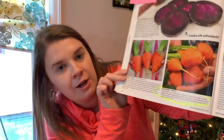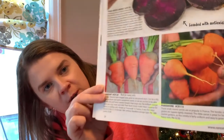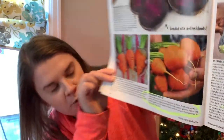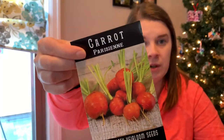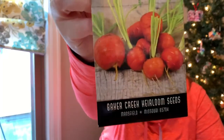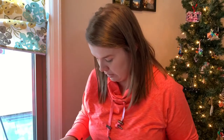Next up, carrots. I circled these little Parisienne carrots — those little babies. They are like little ball-shaped carrots and I thought they were super cool. I already have them and they are so cute. I can't wait to grow these this spring because my fall carrots didn't necessarily work out. I haven't been out in the garden much to look at everything, but I don't think they made it.